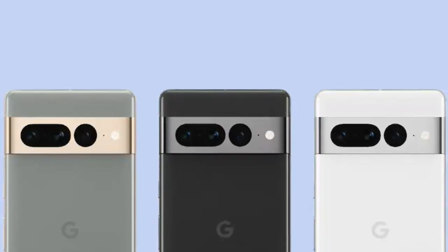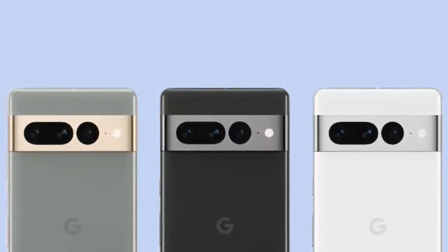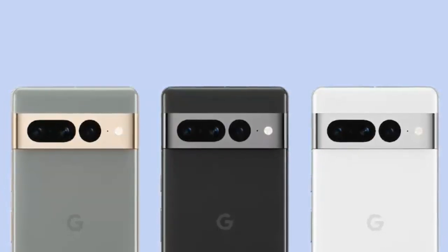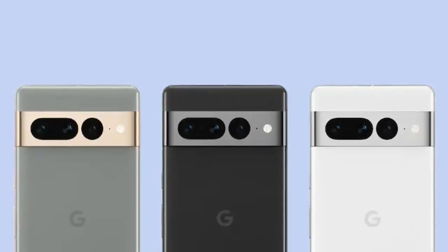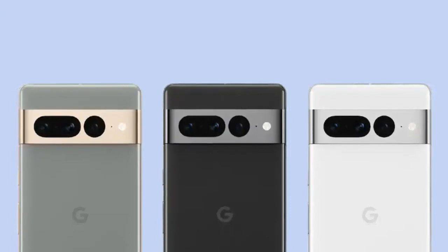This is a 5G smartphone that also supports Bluetooth version 5.2, NFC, and Wi-Fi 6E. There is also a USB Type-C port for wired charging and data transfer. For security, the smartphone is equipped with an in-display fingerprint sensor and face unlock support.